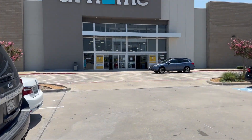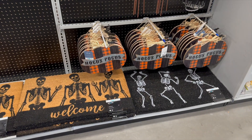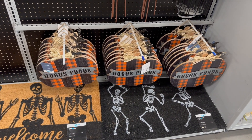It's time to go check out At Home for Halloween. They already have some stuff up — I see the Hocus Pocus decor.